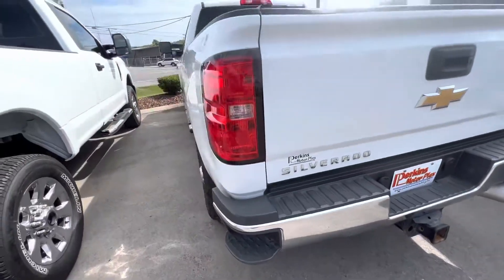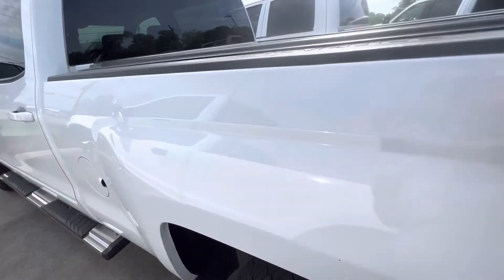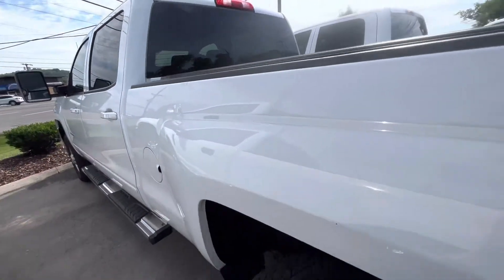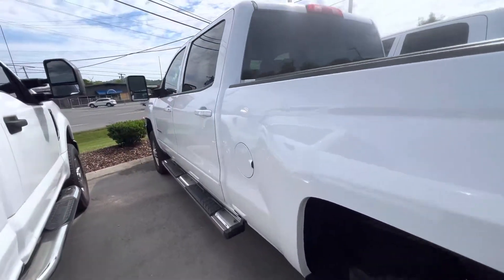There is a rubber mat in the bed. The towing system is there as well. I did notice on this rear fender there are a couple small imperfections in the bed, but nothing crazy, nothing super elaborate or major. Overall it's just in great shape.